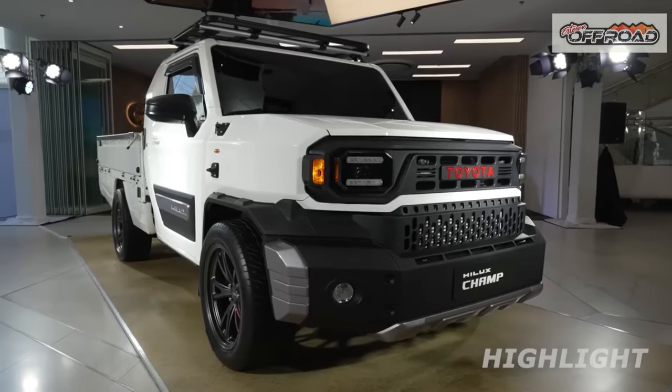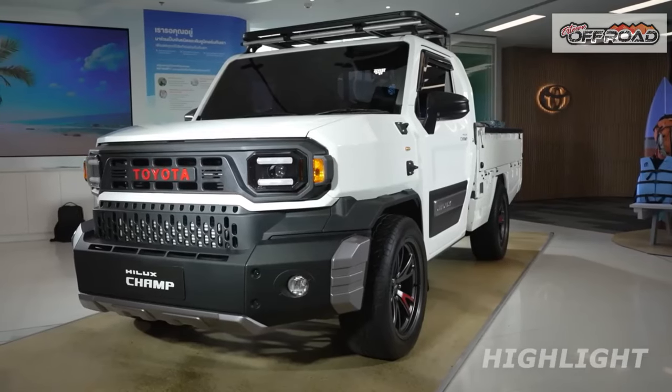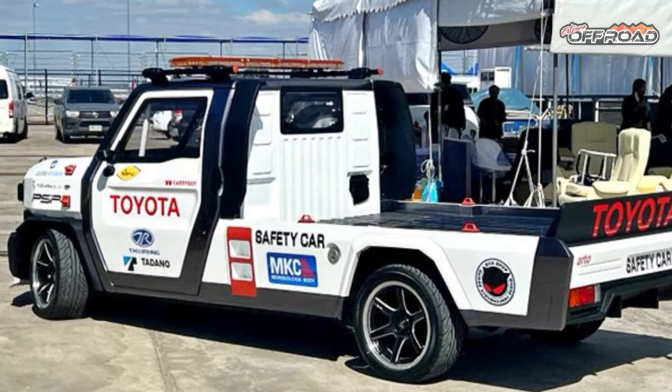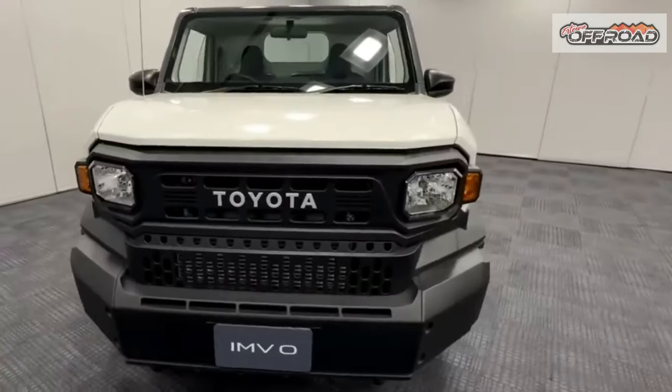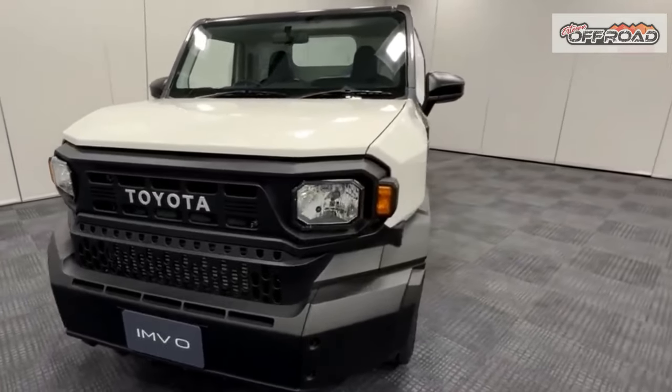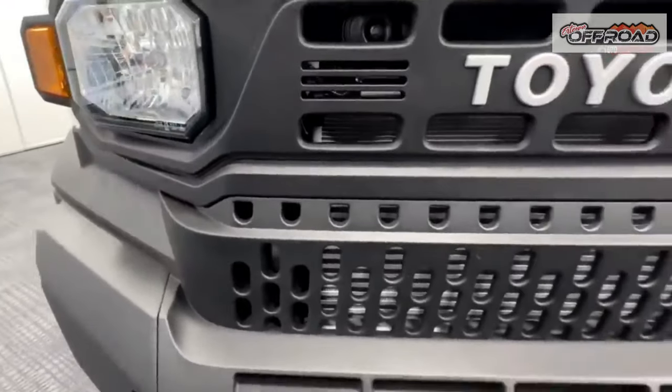Just roll down either of the two windows — yes, with a hand crank. Climb up into the driver's seat with no power running boards to help, and you're presented with the bare essentials in the gauge cluster. You won't find any information about active safety systems; the IMV-0 doesn't have any, nor ABS, nor airbags.